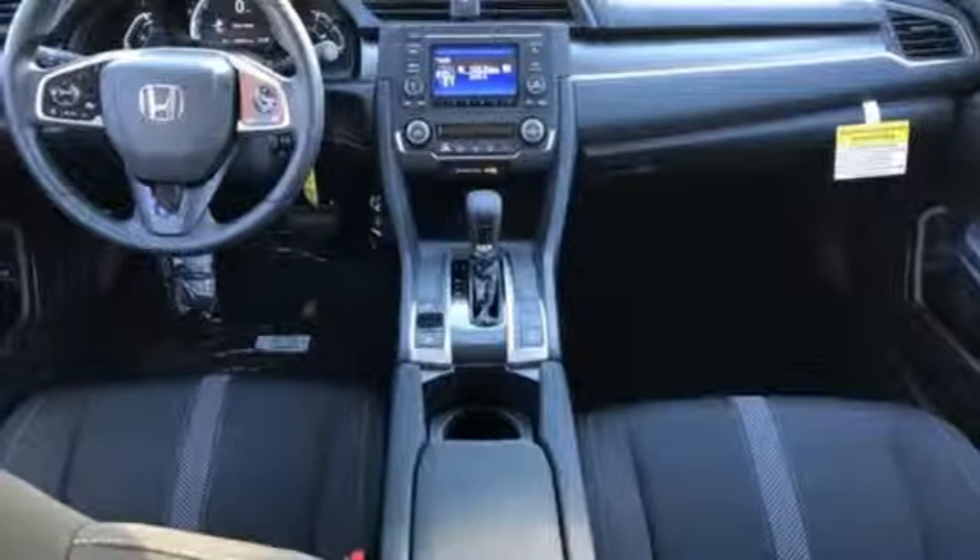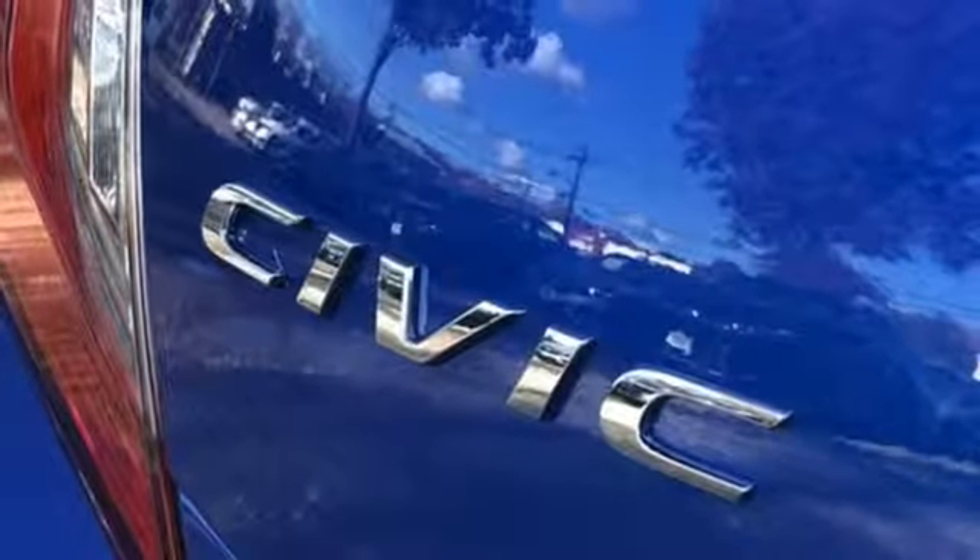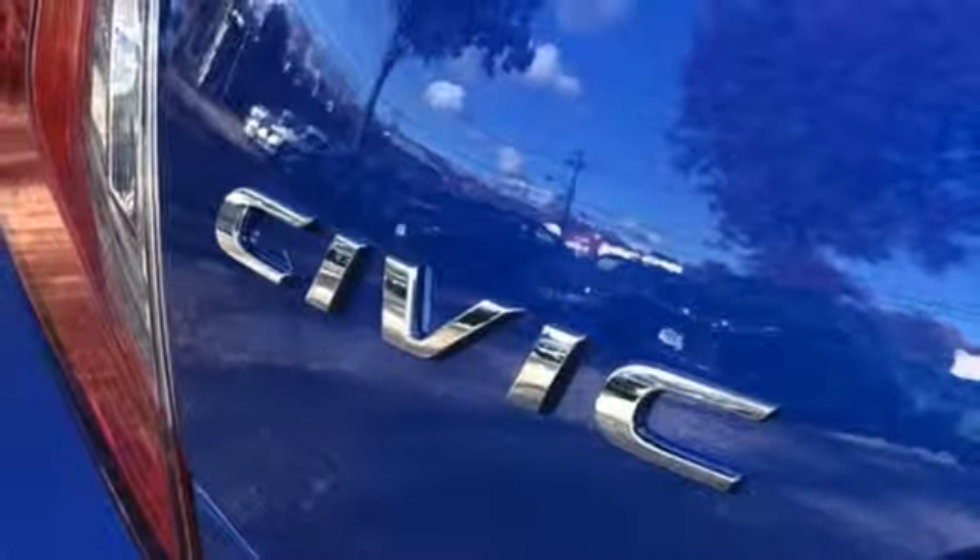And continuously variable automatic transmission. Every Honda is designed with a driver in mind. Driving is believing — test drive it today.